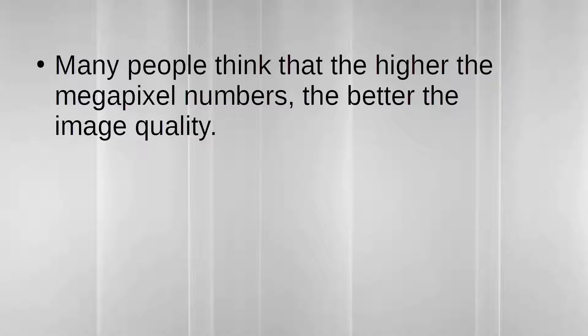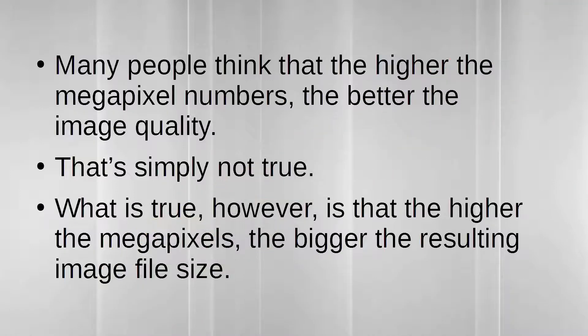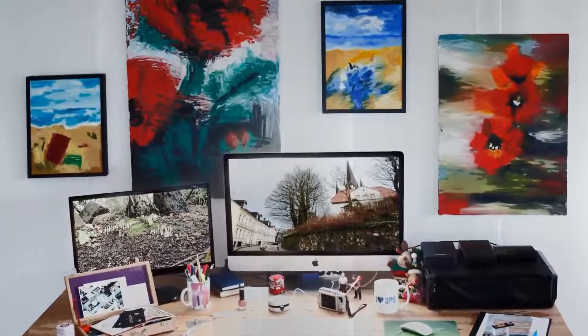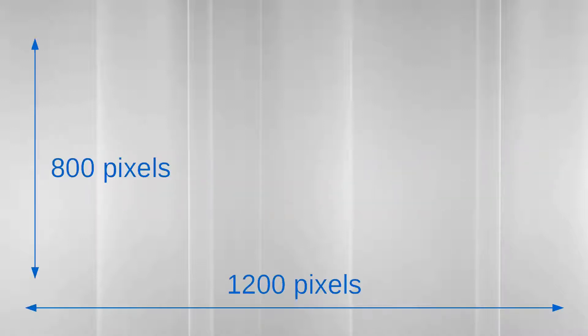Many people think that the higher the megapixel numbers, the better the image quality — but that's simply not true. What is true, however, is that the higher the megapixels, the bigger the resulting image file size. Printing images is not the same as uploading to the internet. If you want an internet-friendly image, you need to optimize it — making sure the image still looks good but won't take forever to load. For webpages, the recommended image size is only 1200 by 800 pixels, with a suggested maximum of 2000 pixels.